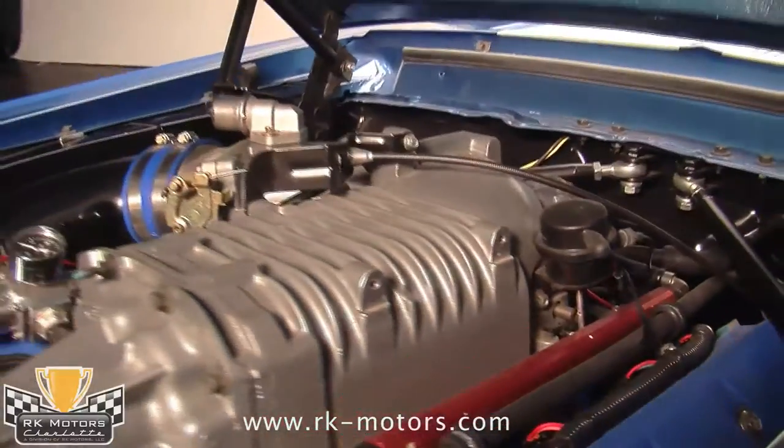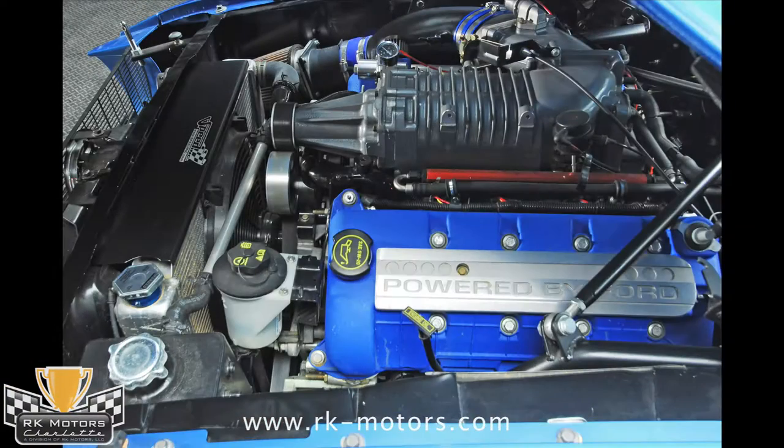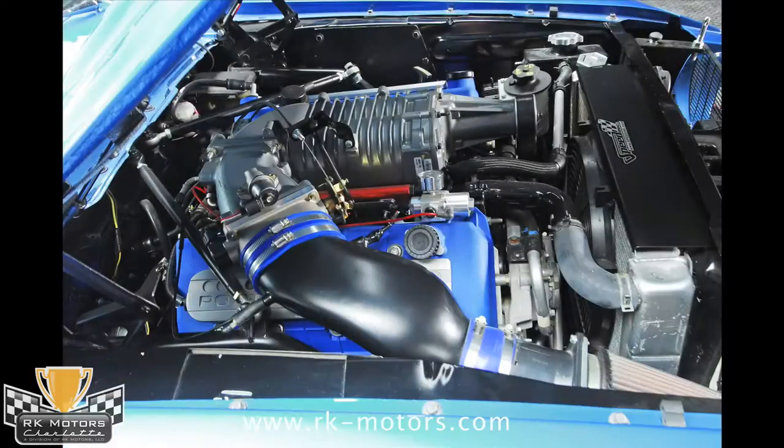There are no flat spots in the power curve, and there's a dyno sheet that comes with the car showing that it just keeps climbing to a peak of 444 horsepower and 495 pounds of torque at the wheels.